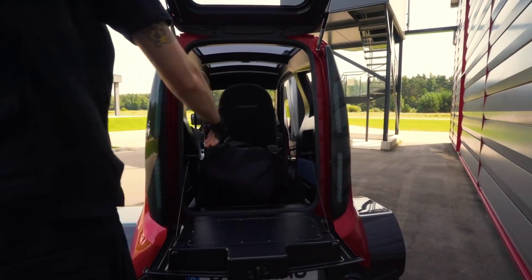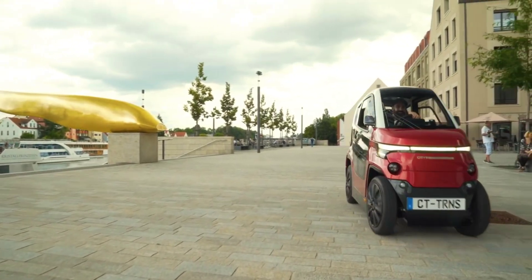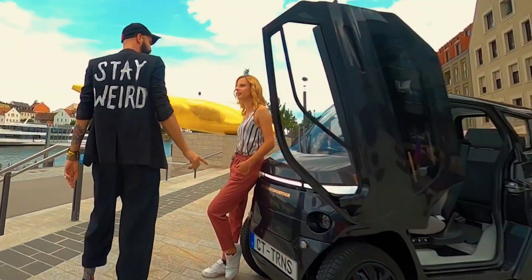How can established carmakers meet the growing demand for premium features, enhanced safety, and solid performance, with the pressure for greener, more sustainable products, preferably with all-electric powertrains? We don't have an answer to this, but City Transformer believes it does.